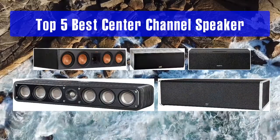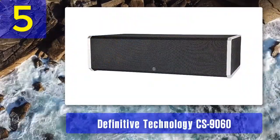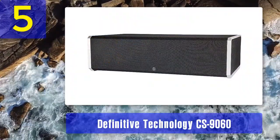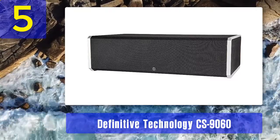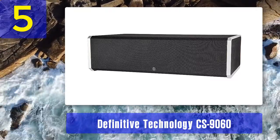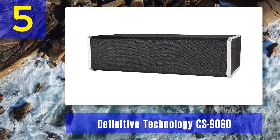Top 5 best center channel speakers. Number 5: Definitive Technology CS9060. If you don't want a separate subwoofer, whether because you don't have enough space or because you want the cleanest possible setup, the Definitive Technology CS9060 is a great solution.